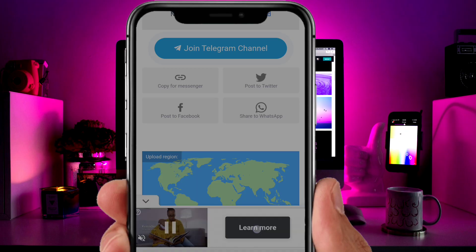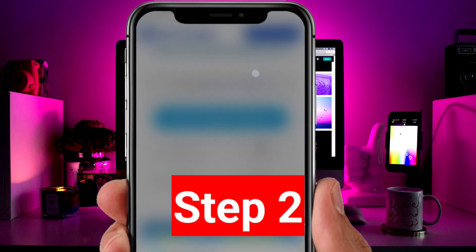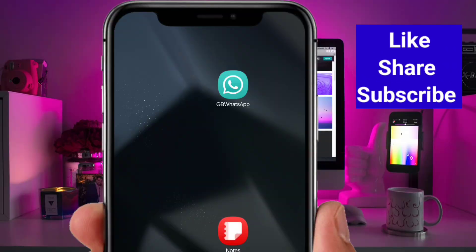A new page will open — click right here to download it. After the download is complete, go ahead and install it. When the installation is done, don't open it yet.